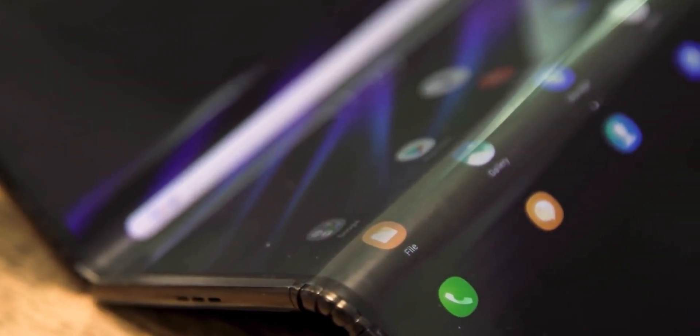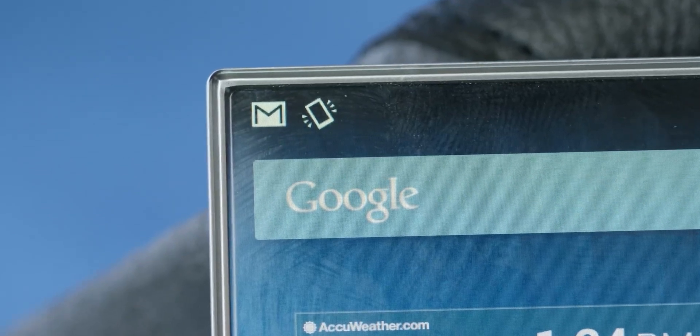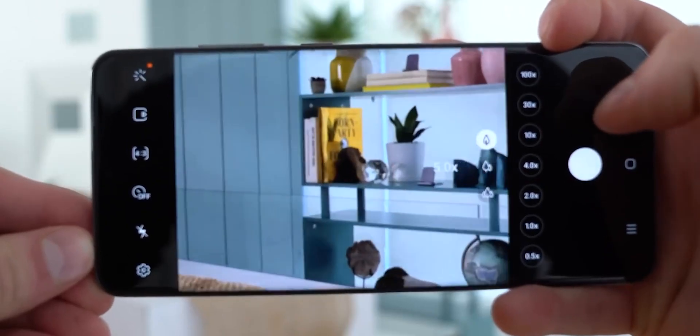And now, Samsung is once again pushing the envelope, not in just one, but in two crucial aspects of their phones. Let's begin with the camera.